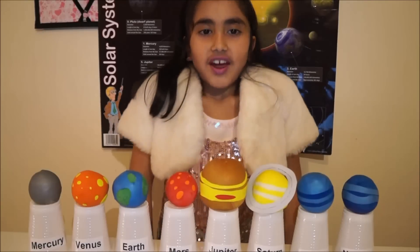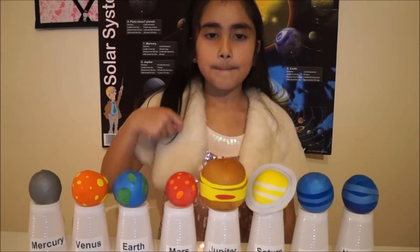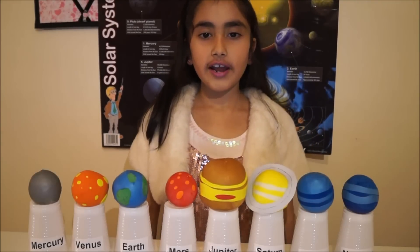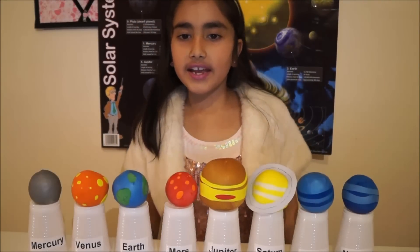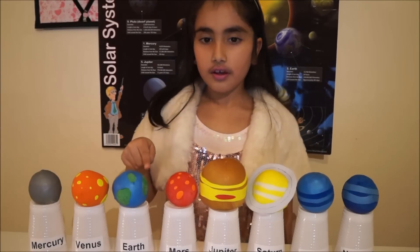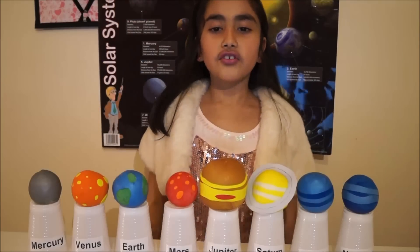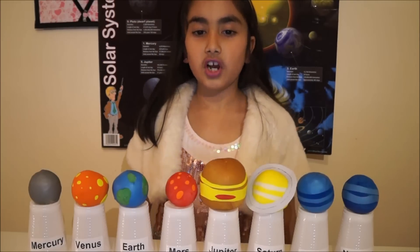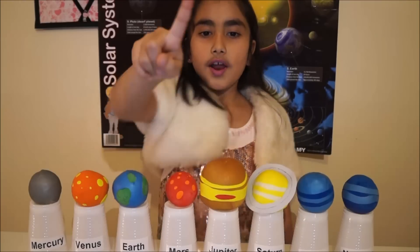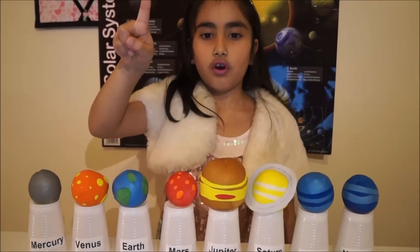The fifth and largest planet is Jupiter. The great big spot on Jupiter is a big storm. It is so big that the entire Earth can fit in it twice. To make Jupiter you need two brown, one red and one yellow balloon, and one cup of rice.